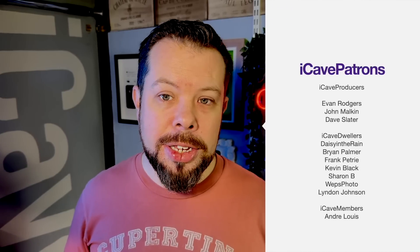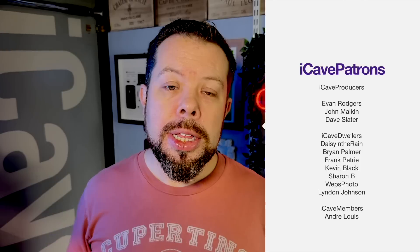Thanks to Mint Mobile for supporting the show. Thanks so much for watching — let me know down in the comments if you have any questions about the Mac Mini. Use hashtag iCaveAnswers and I'll answer them in a future video. Thank you so much to our patrons, and we will see you in the next one.